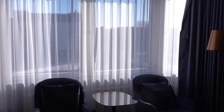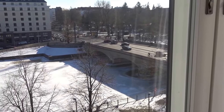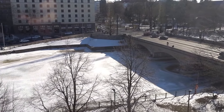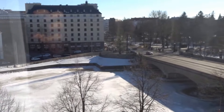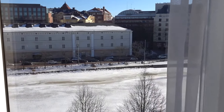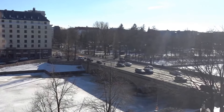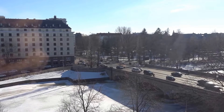Last time I stayed here I had the presidential suite, so this is not quite that, but it's pretty nice nevertheless. It's actually the 23rd of March right now and it's still winter here in Helsinki — it'll probably be summer by the time I upload this to YouTube.